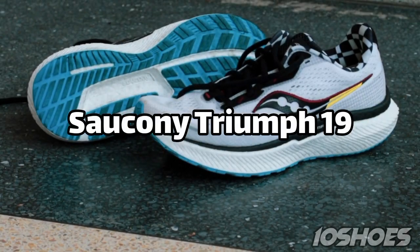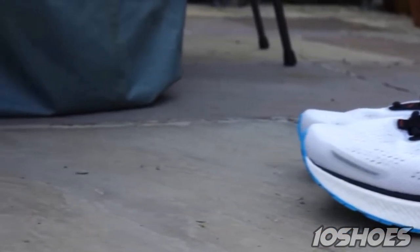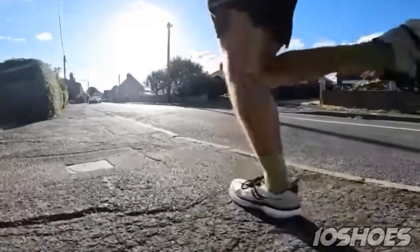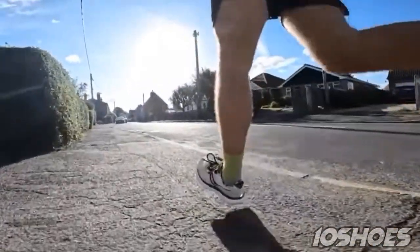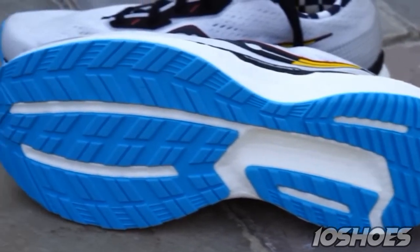7. Saucony Triumph 19. The Saucony Triumph 19 features a plush cushioning system combined with a stable foundation, creating a supportive and comfortable running experience. Its responsive PWRRUN midsole offers a spring-like feel with every stride.